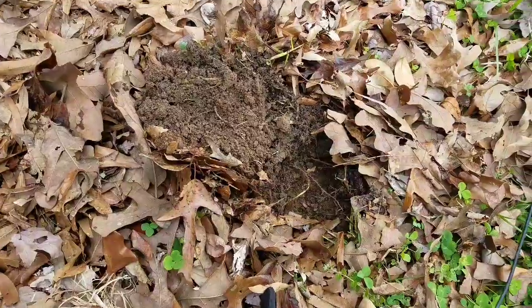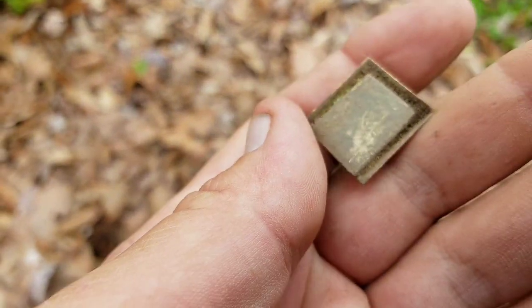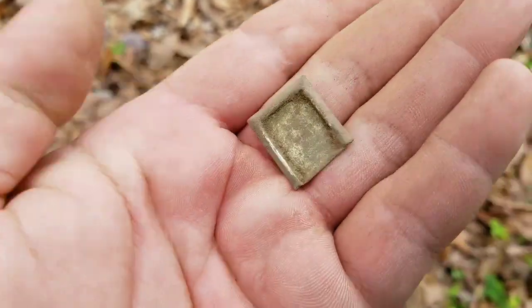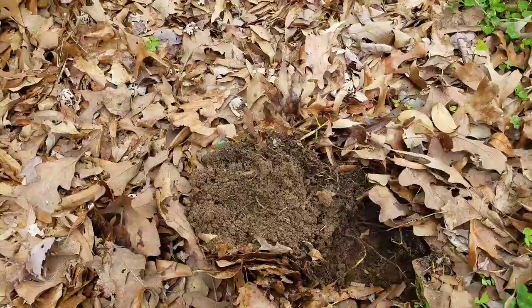Down here I was getting kind of an iffy nickel signal and I pulled out this — kind of a decorative embellishment to something. Going in the bag. Good history all over the place around here. Even if you're only talking back to the 70s or 80s, there's history there. There are things that just don't exist anymore, things you can find that you can't get anywhere else unless you pull them out of the ground. That's really cool. I'm enjoying all the history around this place.